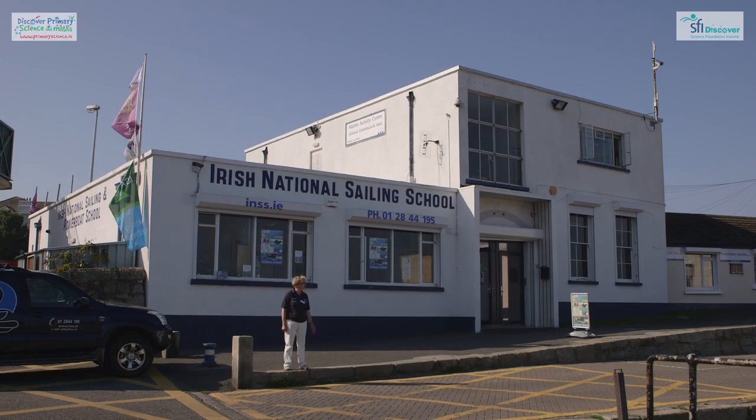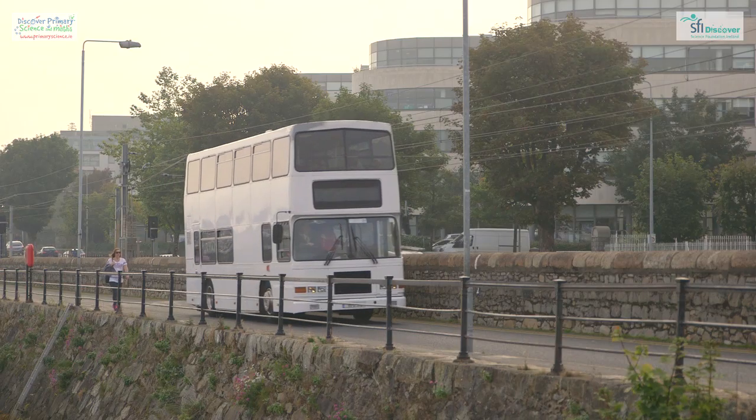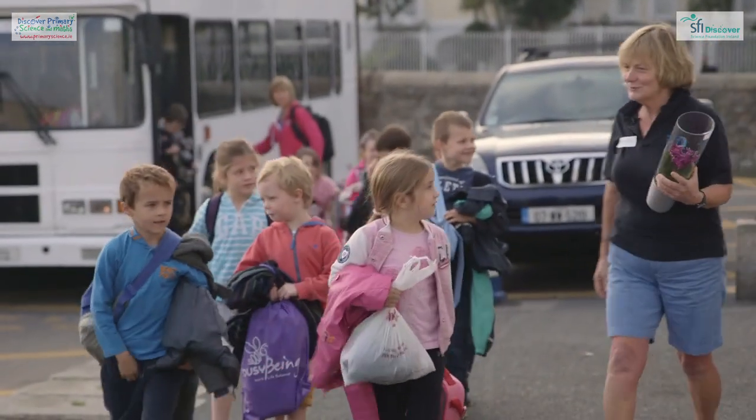Hello, good afternoon. I'm Muriel Rumble. I'm at the Irish National Sailing and Power Boat School and we're an SFI Discover Centre. Today we're delighted to welcome White Church National School — first class — and they're doing a workshop with us.